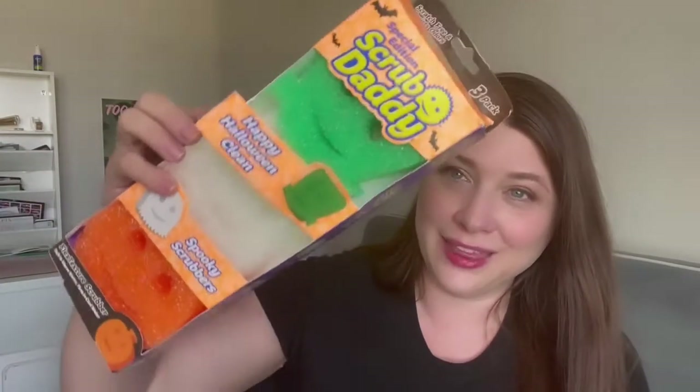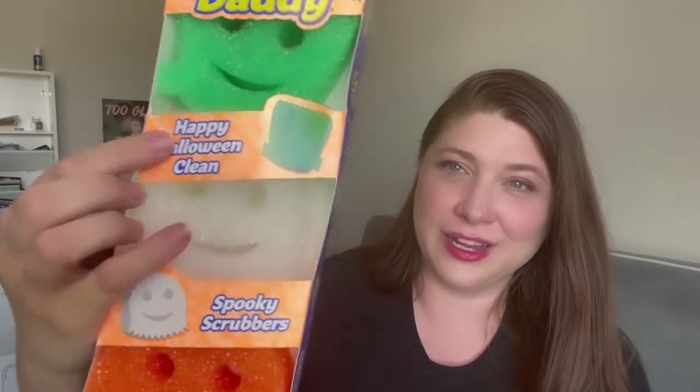I got these Scrub Daddy things — one's a Frankenstein, one's a ghost, and one's a pumpkin. These are awesome because they really help with deep cleaning, they're dishwasher safe, they don't hold onto bacteria like normal sponges, and with warm water they're soft while cold water keeps them hard and scrubbable. I thought it was a fun and very practical Halloween thing.